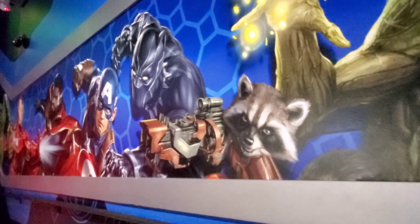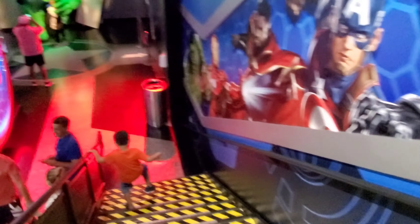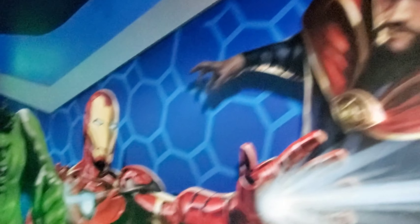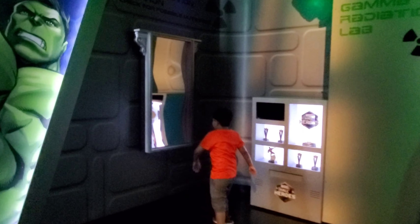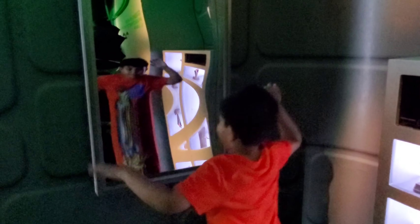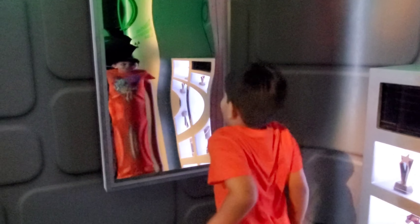You can see all the adventures on the wall. And this is called the Wobbly Mirror — when you jump between the mirror, it will look like you're stretchy, and you will look so funny and your head will be so long.